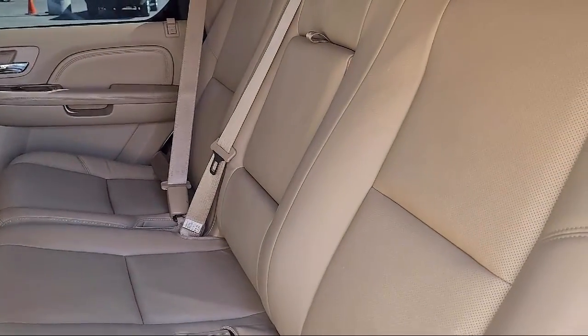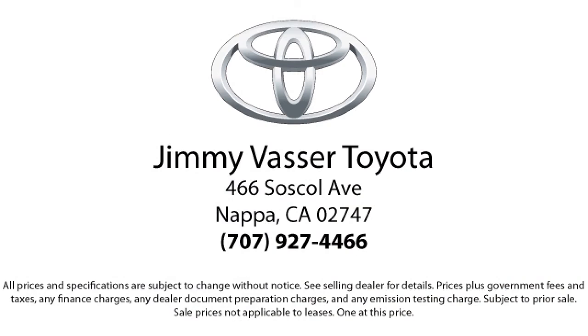On our Toyota and Lexus products, we offer one-year prepaid maintenance, which includes three oil changes and tire rotations. And on all domestics, going back ten years, we have a three-month or 3,000-mile powertrain warranty.